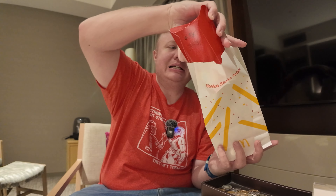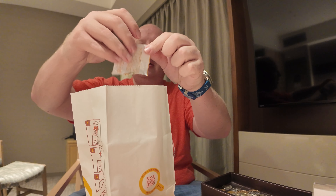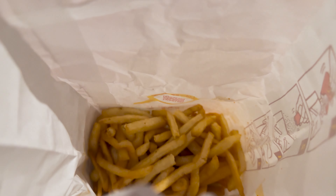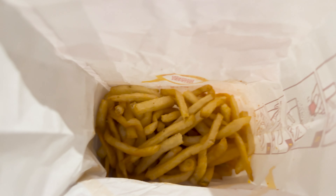Next we're going to do the shaka shaka fries because McDonald's fries have a limited shelf life after they're freshly fried. If you've never had shaka shaka fries before, it's really cool. They give you this bag — it says shaka shaka potato on it — a spice mix and the fries. So you dump your fries in the bag, then you add your seasoning, pour that in there. Then you fold it up and shake. You can see there's a nice coating of the seasoning over the fries. Let's give it a try.